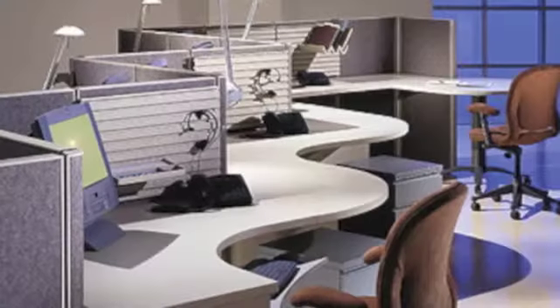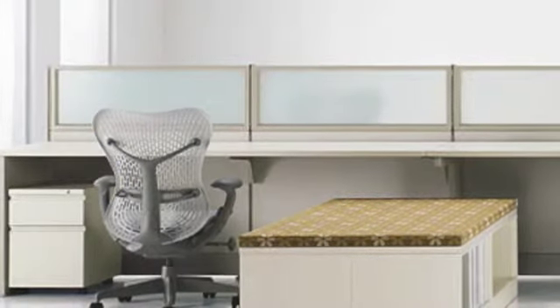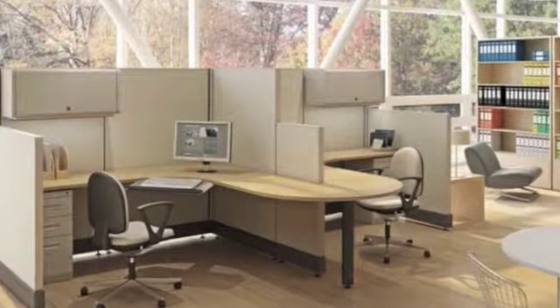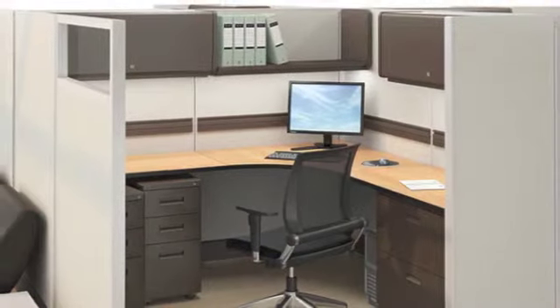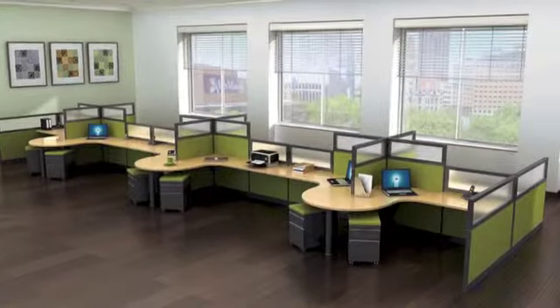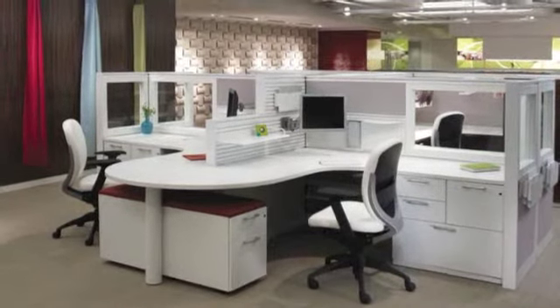As a total solution provider, we have the wherewithal to assist you with all aspects of your project, large or small. We start at the beginning by helping you determine your specific needs through on-site analysis. For example, if your business is moving, we are able to provide a service to de-install, store, move, and reinstall your entire facility in hours, not days. Through this process, we can best determine how to qualify your exact needs.